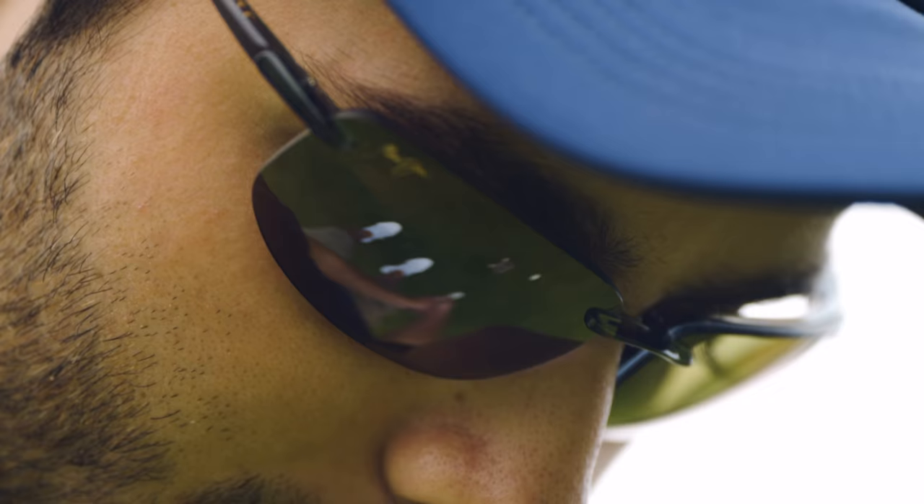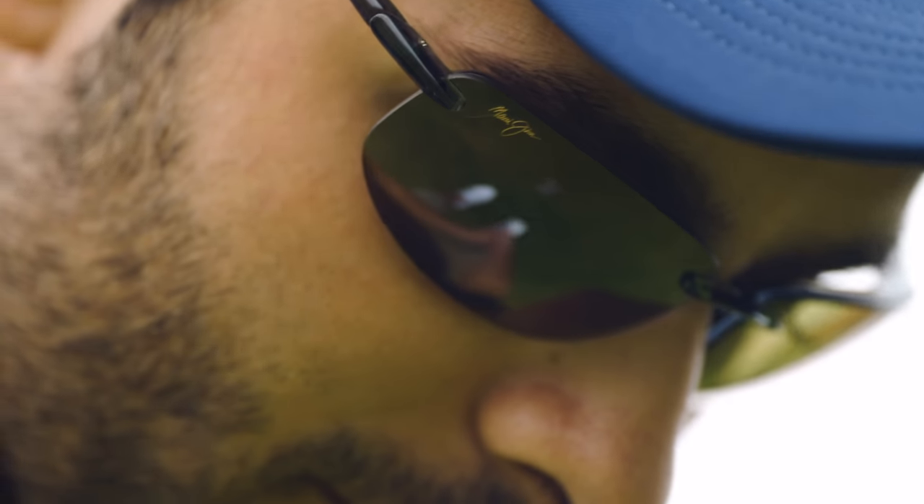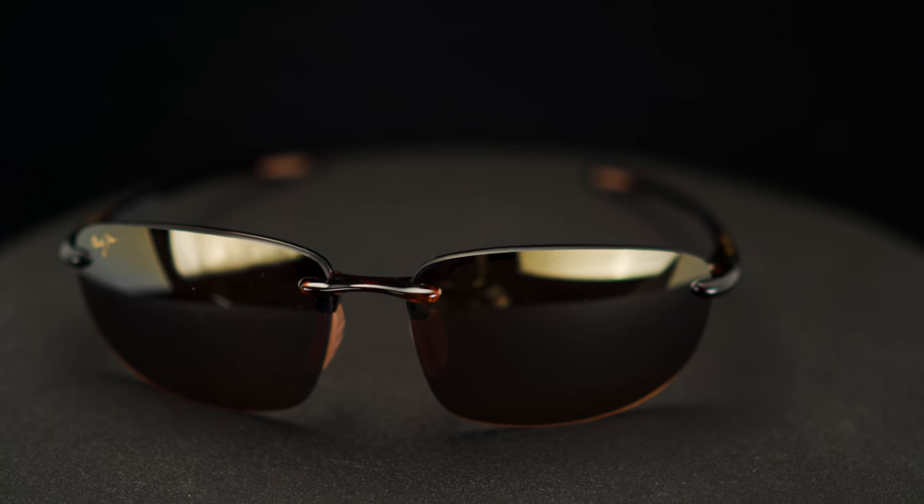Alvaro tries on the Bollé Bolt. Last but not least is Maui Jim — this is the Ho'okipa from their sport line, one of their more popular models that's been around for many seasons. Maui Jim makes some lighter lenses that a lot of people like for golf. The Ho'okipa is rimless, so you're getting very lightweight, very comfortable glasses with a lot of grip. It looks great on Alvaro.